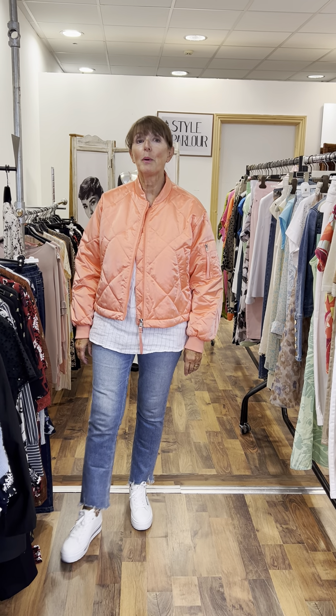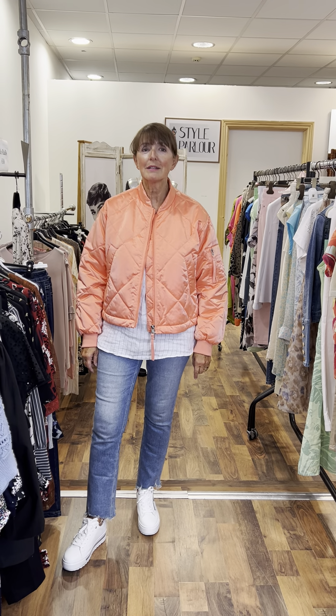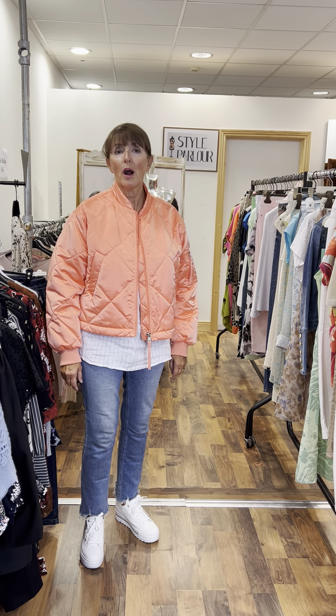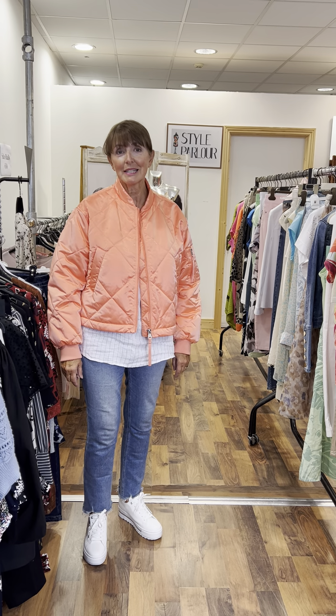Ladies, hi, good evening. Jackie here, Style Parlour in Fashion City. Ciara and I are here filming our Friday video. I have some gorgeous looks to show you for our sunny days and our holiday season.